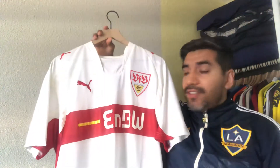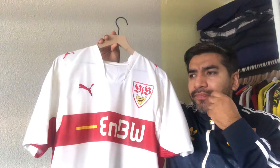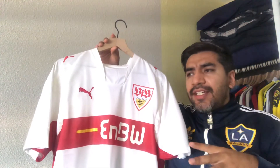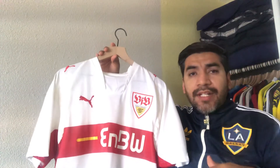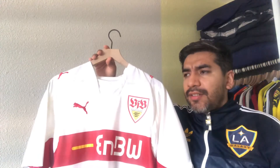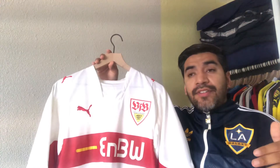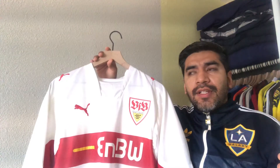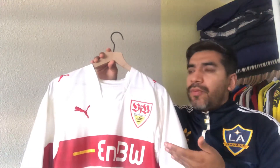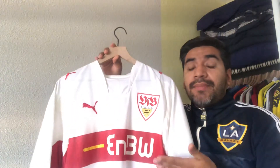I really like this jersey. I think it's wonderful because, as a kid, there used to be a player on that team called Pavel Pardo. He used to play for Club America, the Mexican side, and he got transferred over in 2006, I believe, and joined Stuttgart. Because he was a player from Club America and I liked him, I kind of followed Stuttgart a little bit more.